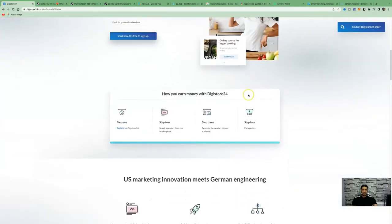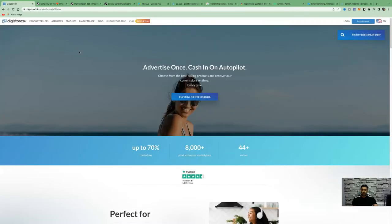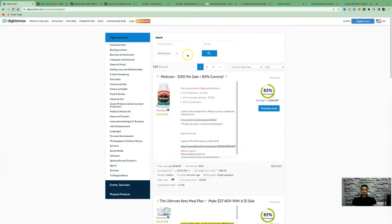All you need to do to earn money with Digistore24: step one, register at Digistore24; step two, select a product from the marketplace; step three, promote the product to an audience. I'll also show you how to drive free traffic to the product we're working with today. Once you've created an account, come over to the marketplace, which gives you a list of different digital products to promote.